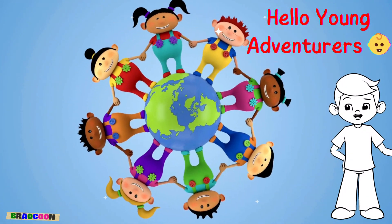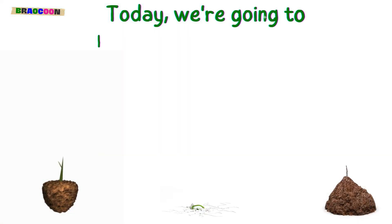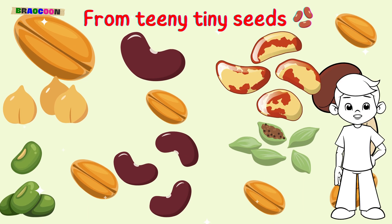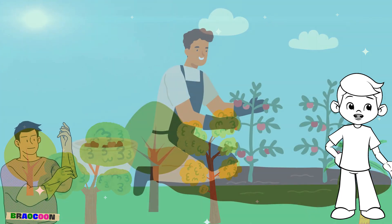Hello, young adventurers. Are you ready for a super cool plant adventure? Today, we're going to learn about how plants grow. From teeny tiny seeds to big, beautiful flowers and giant trees, every plant has a story to tell.